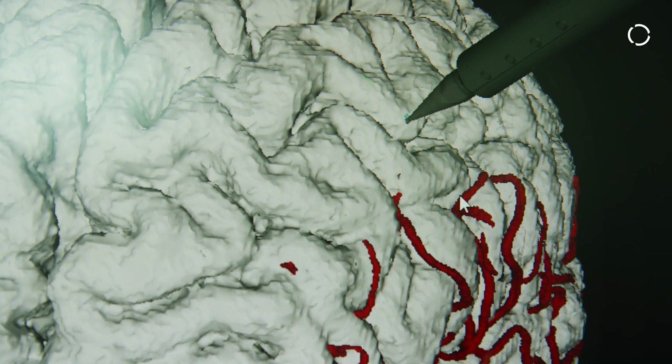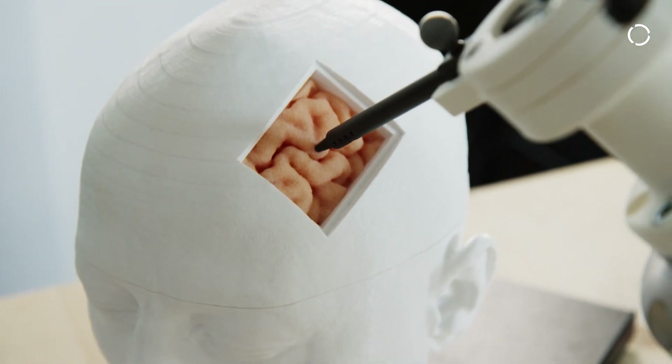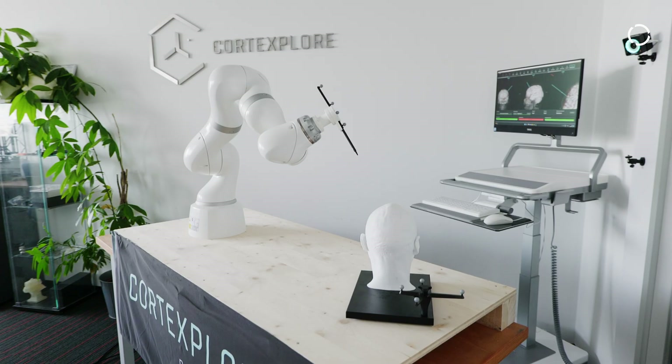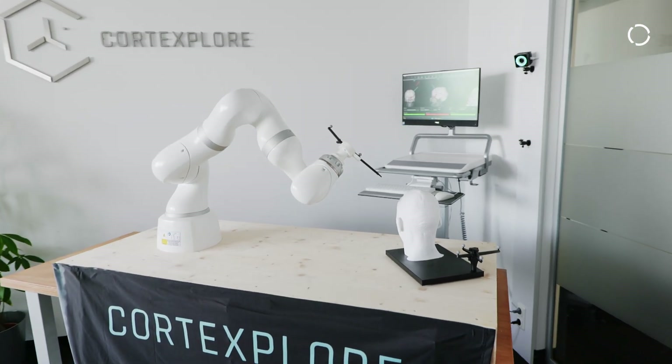Certain brain surgeries have the requirement that the brain areas that need to be targeted are very small, only a few millimeters in size. Oftentimes those areas have to be reached through small holes in the skull, and our system helps targeting those areas by automatically adjusting the required tools in position and orientation, taking off the burden from the personnel to manually do this.